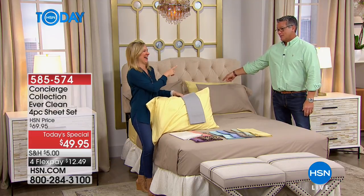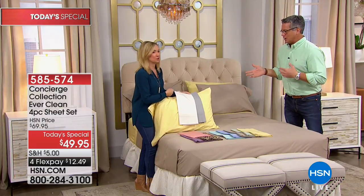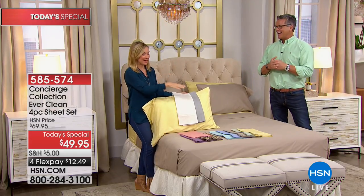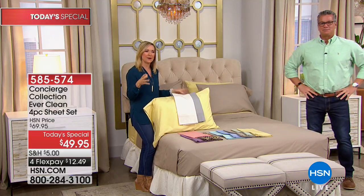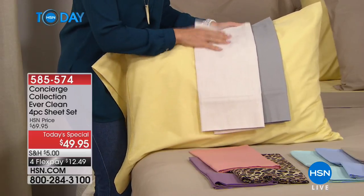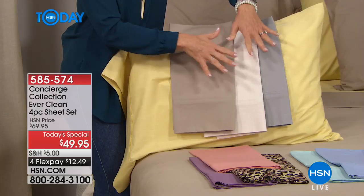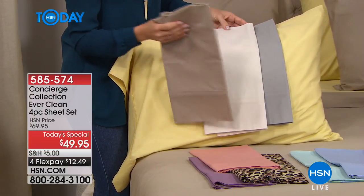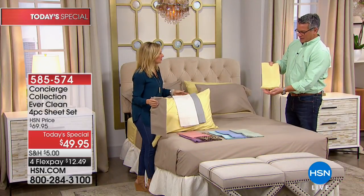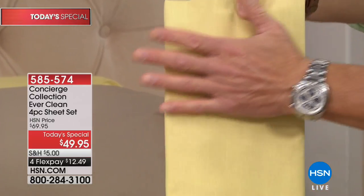A lot of times when you buy a healthier type of item you're limited in selection, but we've done 10 colors: great basic neutrals, plus linen — which you're all loving — and gray. Even the beige is really pretty and soft. I'd say get a neutral and then get a color. The yellow isn't a sunshine yellow — it's very soft, almost like a golden yellow with a little hay color from the weave.